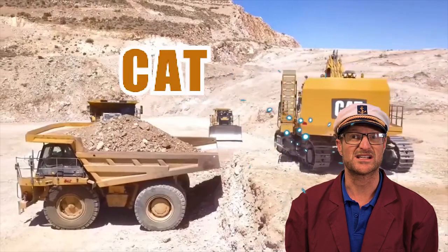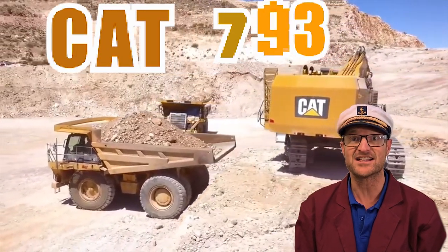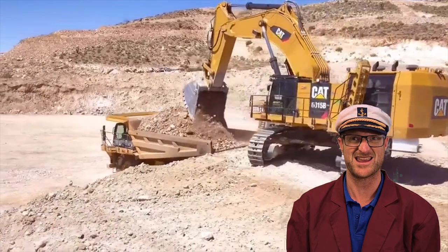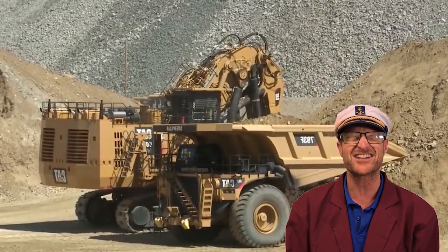This type of dump truck is called the Cat 793. It weighs about 165 tonnes, which is more than 165 cars! It could also carry over 200 tonnes in one go! Can you imagine lifting 200 tonnes? That's crazy!